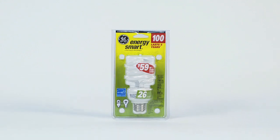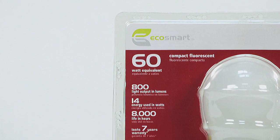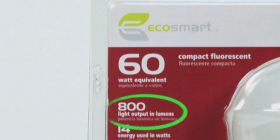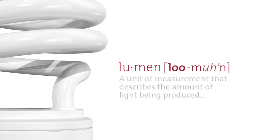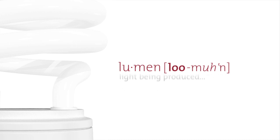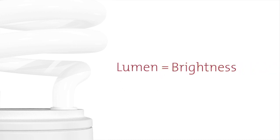So it has become necessary to find a new way to help people identify the correct amount of light that they need. And that is by comparing lumens. Lumens are a unit of measure that describes the amount of light that is being produced, most typically thought of as brightness. It's the best way to choose your replacement bulb.